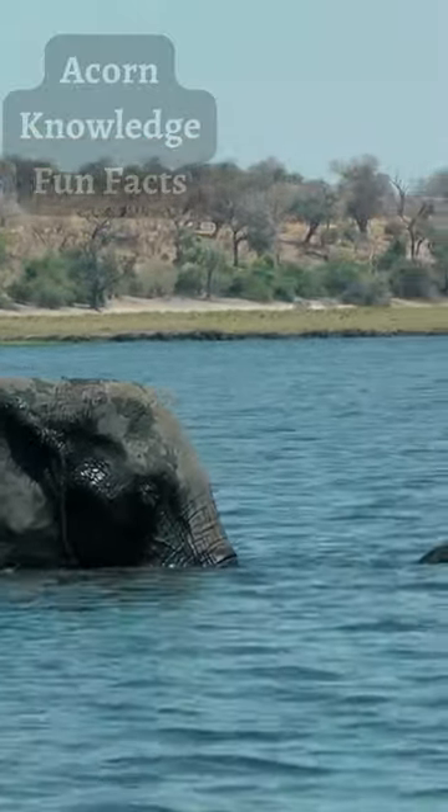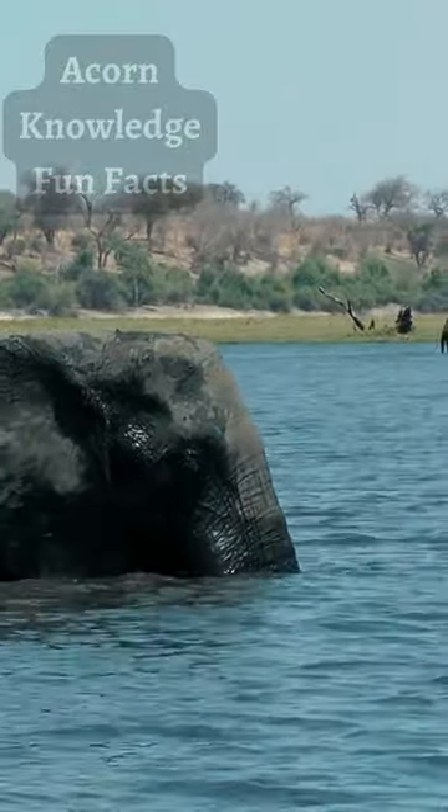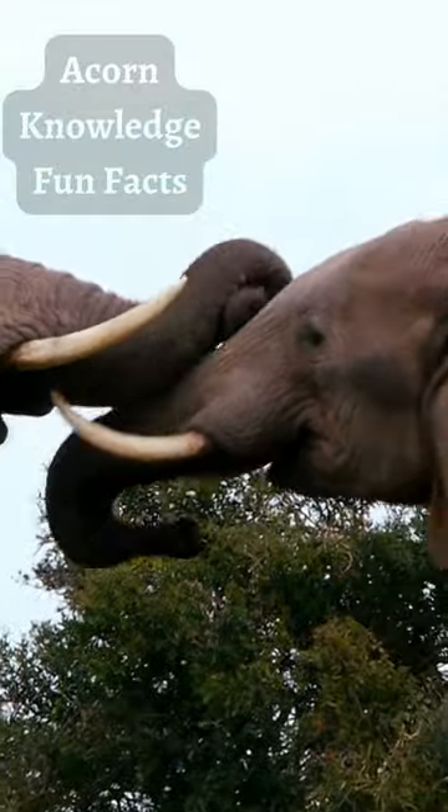The matriarch elephant leads the herd, while her siblings and their offspring follow behind. Calves will follow mothers obediently, sometimes holding onto their mother's tails with their trunks to keep up.